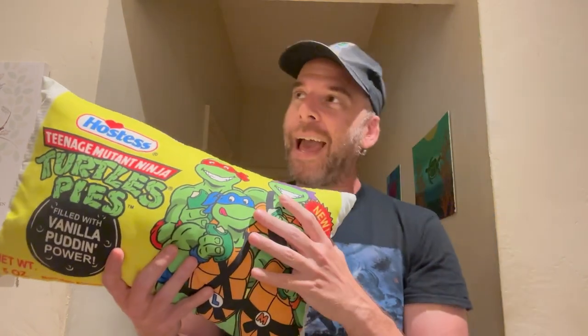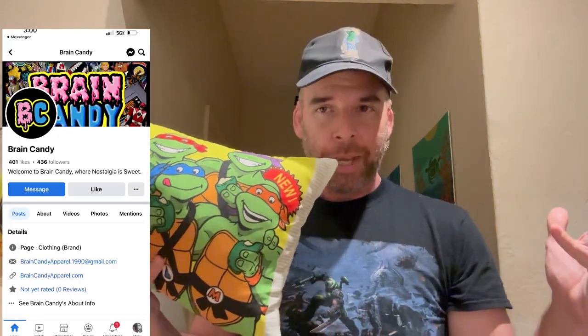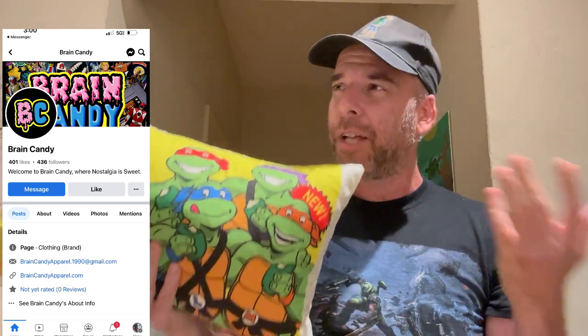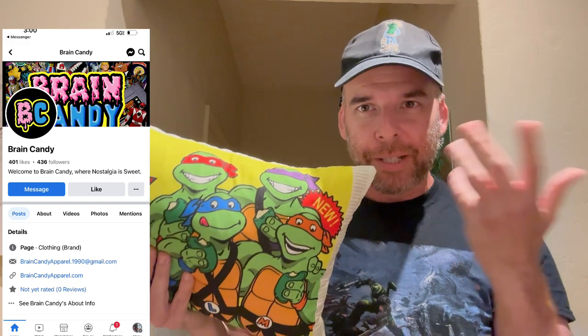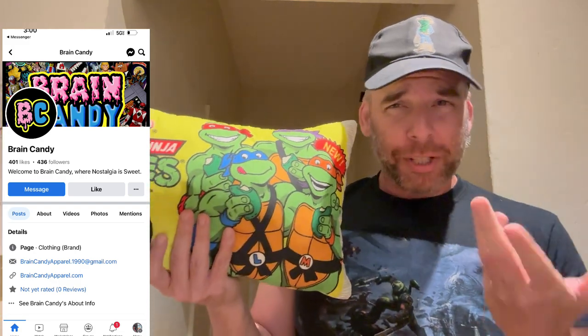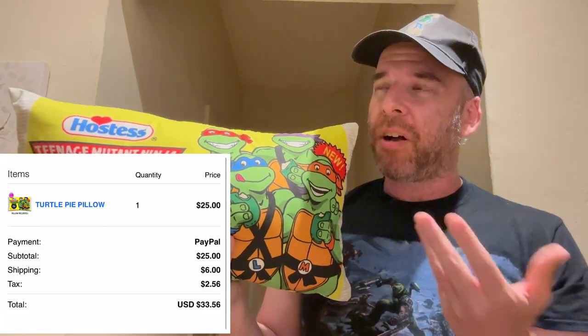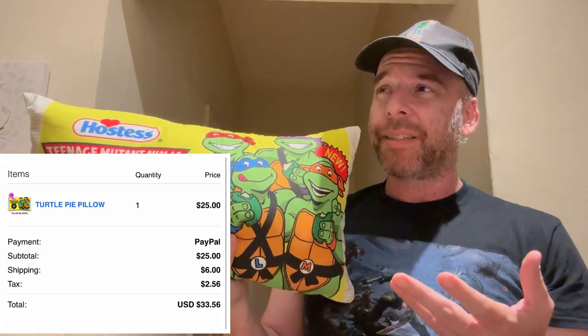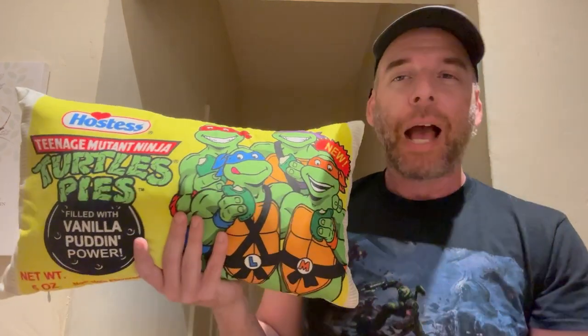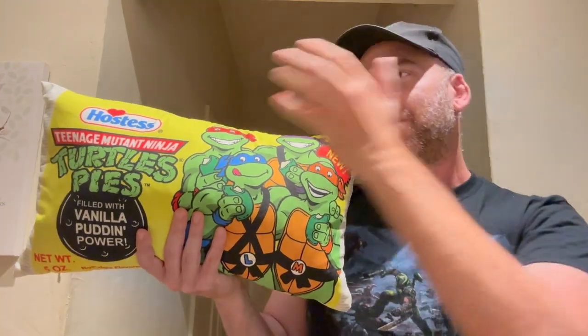This is sold at Brain Candy Apparel. They're not sponsoring this — they don't know who I am. I just bought this about two months ago. I didn't want to mention it on the channel because I didn't know how it would come out, and I don't like to endorse anything I don't see. All in with shipping it costs like $33. When I saw this advertised on TMNT Party Wagon, I was like, I got to have this thing. I know people buy Coca-Cola pillows and M&M pillows — why can't I buy a Teenage Mutant Ninja Turtle Hostess Pie Pillow?